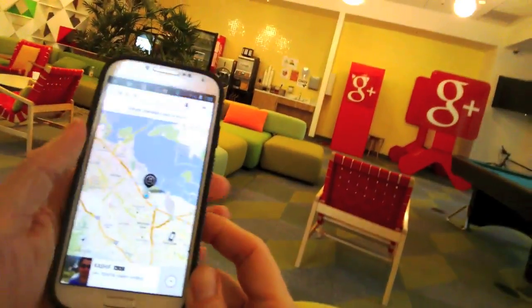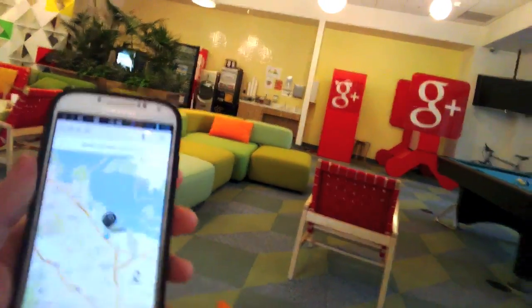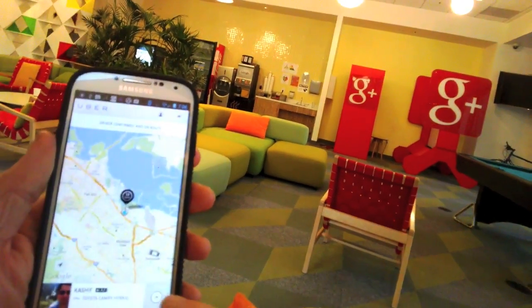The other thing he'll probably do is when he gets close, he'll just call my phone because my phone number is built in there, and he might say like, where exactly are you standing — this sort of thing. That's how Uber works.